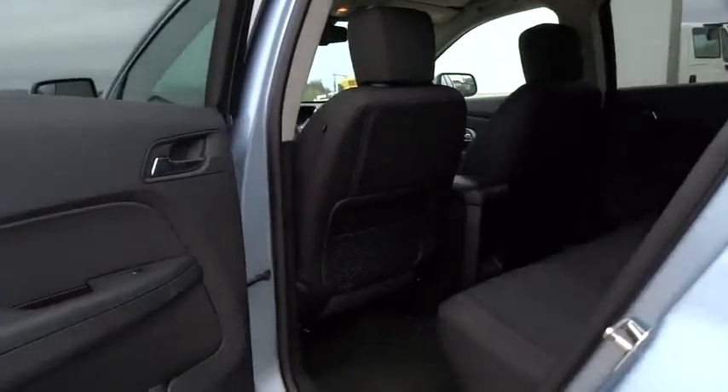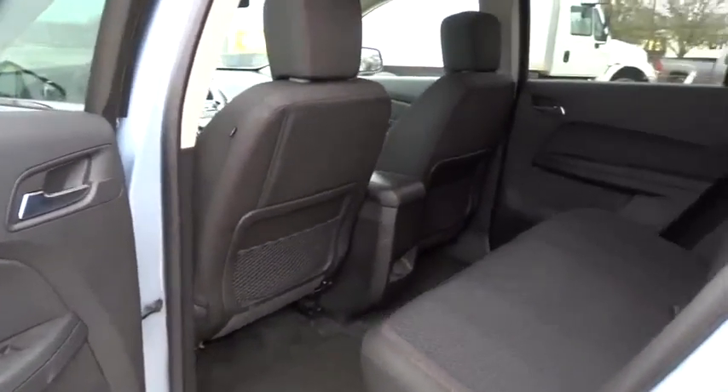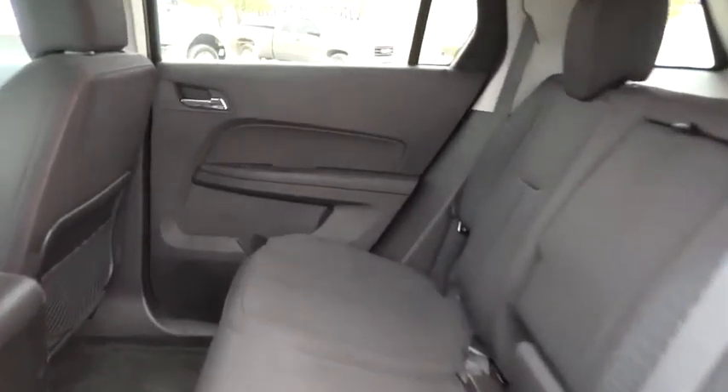Backup camera, anti-lock braking system, Bluetooth, power steering, adjustable steering wheel, driver airbag, auto-dimming rearview mirror, PPO, floor mats.